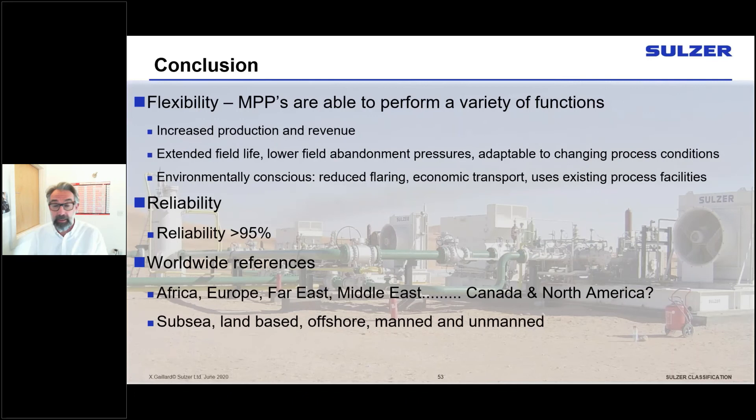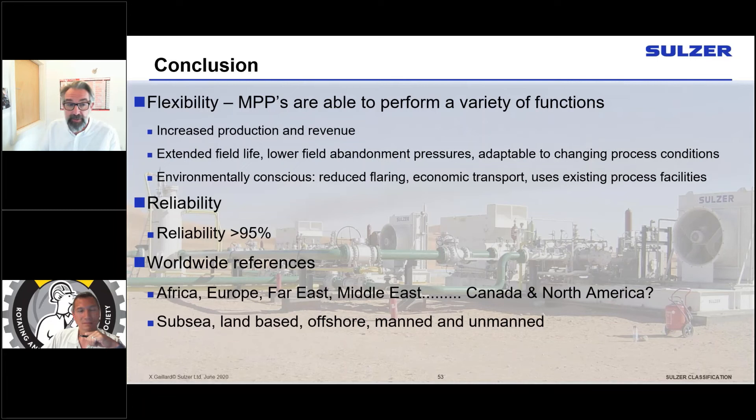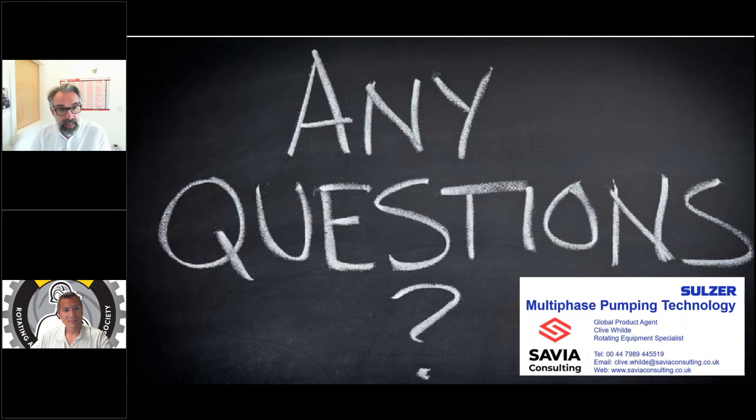In conclusion: multi-phase pumps are flexible tools — useful for transporting hydrocarbons from environmentally sensitive areas, increasing production and revenue, and recovering production from dead and abandoned fields. There are high-reliability references across Africa, Europe, the Far East, and Middle East, with applications across manned, unmanned, subsea, land-based, and offshore installations. The technology can be deployed anywhere, and Clive welcomes questions, phone calls, Teams meetings, or email exchanges for anyone wanting more detail.